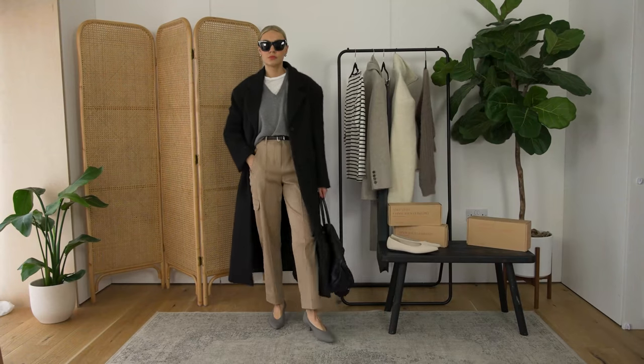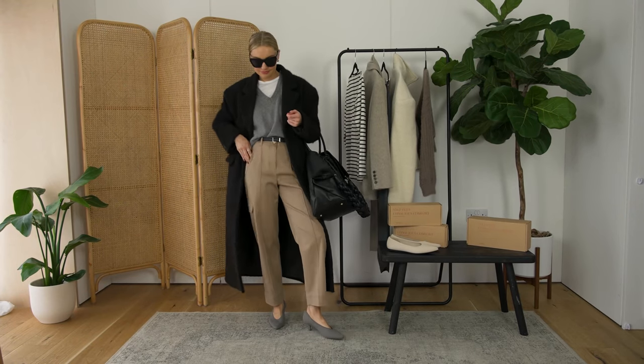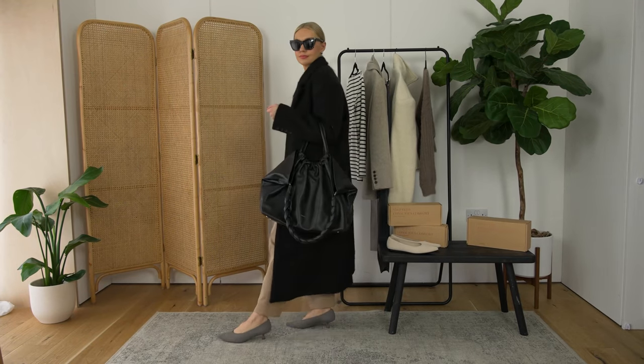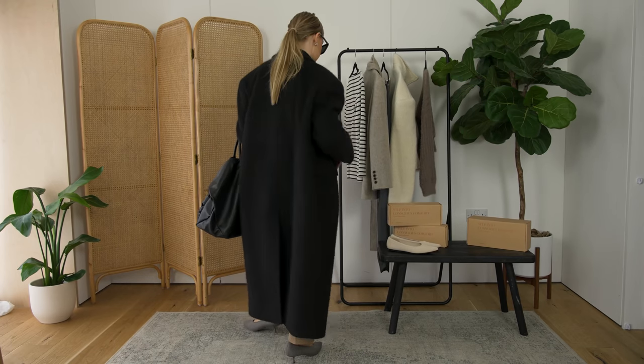Cargo trousers would naturally gravitate towards trainers, which they look great with. But just think outside the box and think about how you can combine them in a way that not only gets the most wear out of those trousers, but also feels a little bit more unique and different.